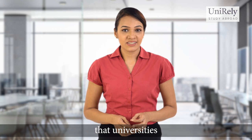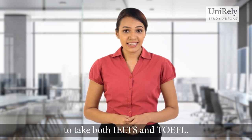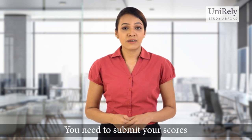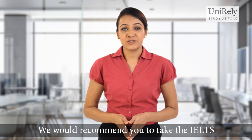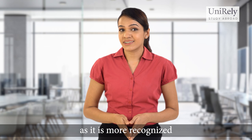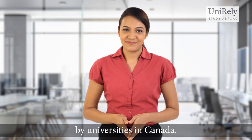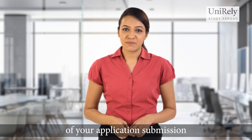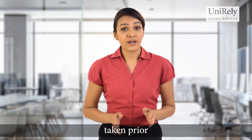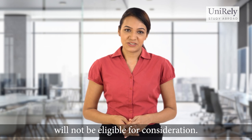It is important to know that universities do not require you to take both IELTS and TOEFL — you need to submit your scores on one of these two tests only. We would recommend you to take the IELTS as it is more recognized by universities in Canada. Also, make sure that you take the test within two years of your application submission, since any test taken prior to two years of applying will not be eligible for consideration.